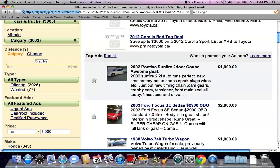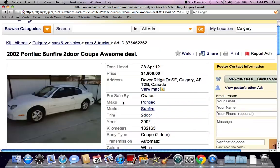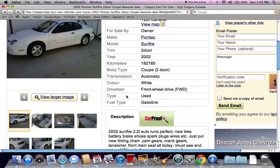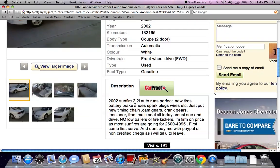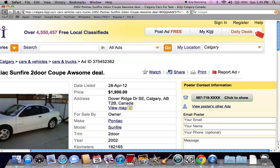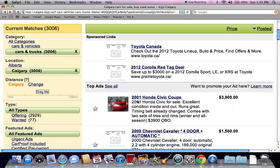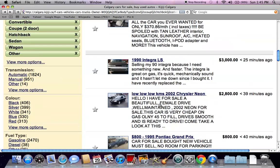The first thing we see is a $1,900 Pontiac Sunfire 2002. It's got about 182,000 kilometers on it, but a 2002 vehicle for under $2,000 is not a bad price. There are a ton of good pictures here — this is a popular listing, it's already got 191 visits. Looking at all the options available, just in the last few minutes we've already seen some new vehicles loaded.